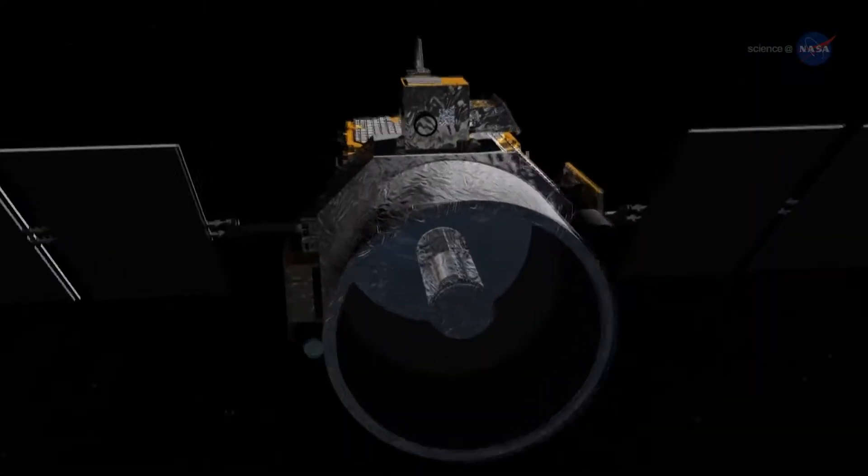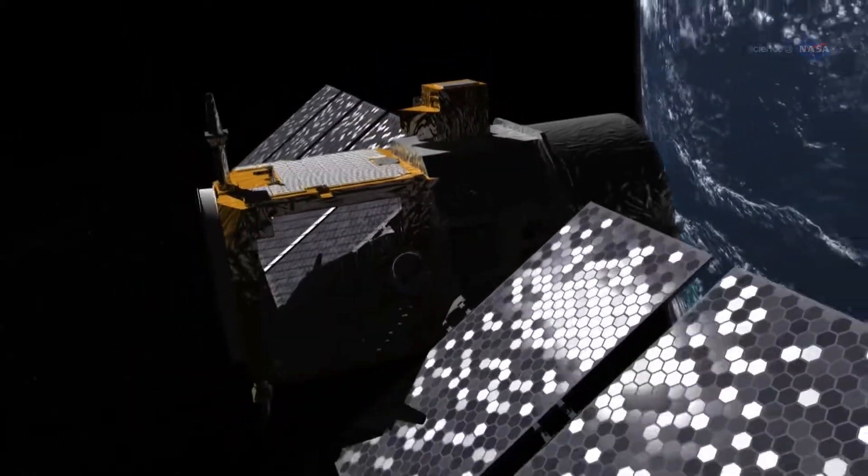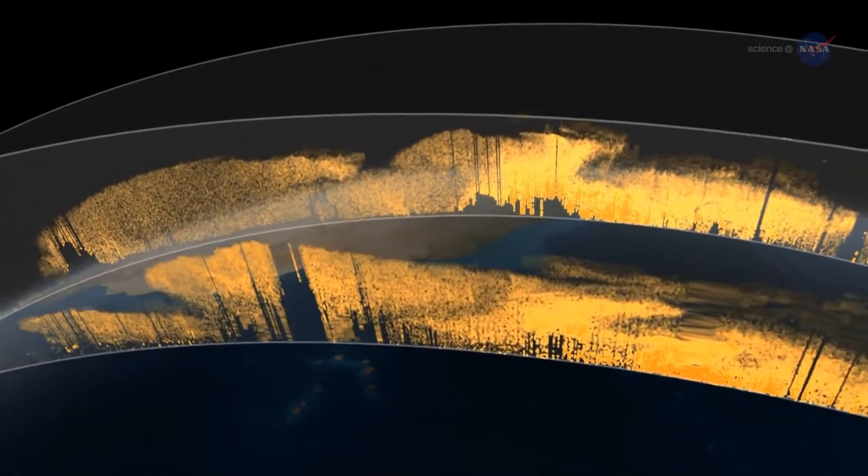As researchers, he adds, we ask ourselves two basic questions: How much dust is transported? And how does climate change affect the amount of dust that travels across the Atlantic?